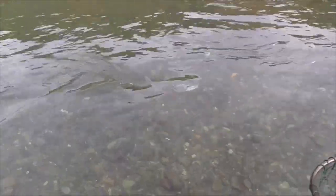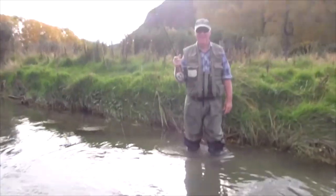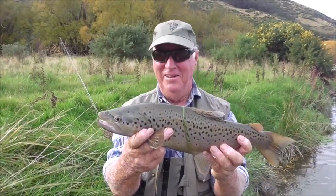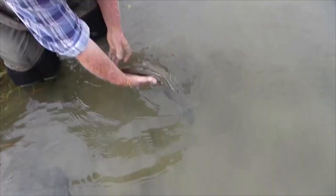His head will come up — a bit more, a bit more. Well done, mate. Beautiful fish. Lovely. Well done. Good job. Three and a quarter pounds. Good job, mate. Excellent.